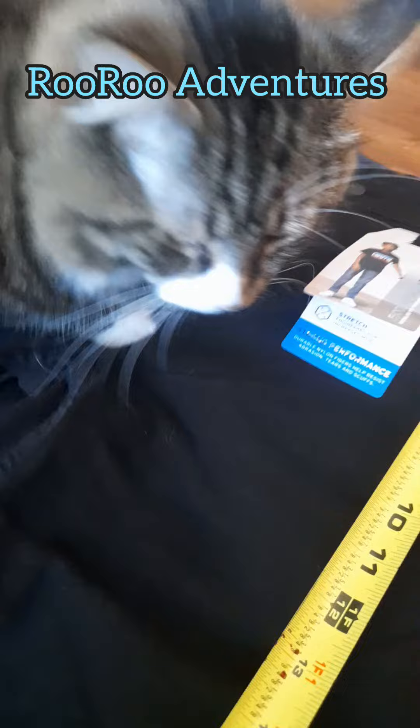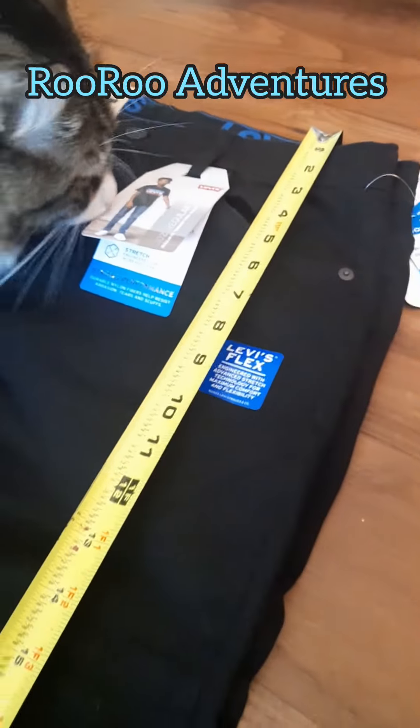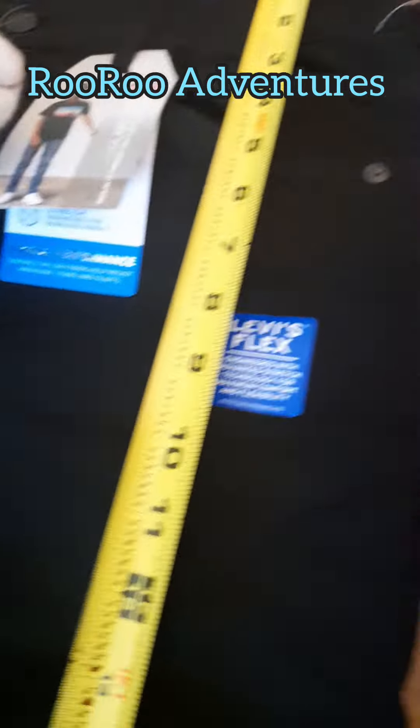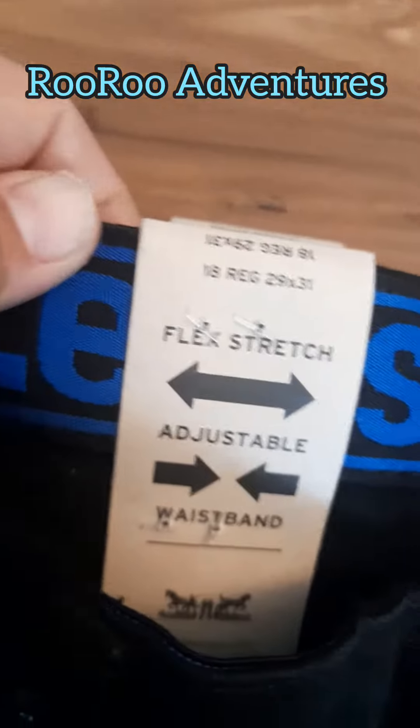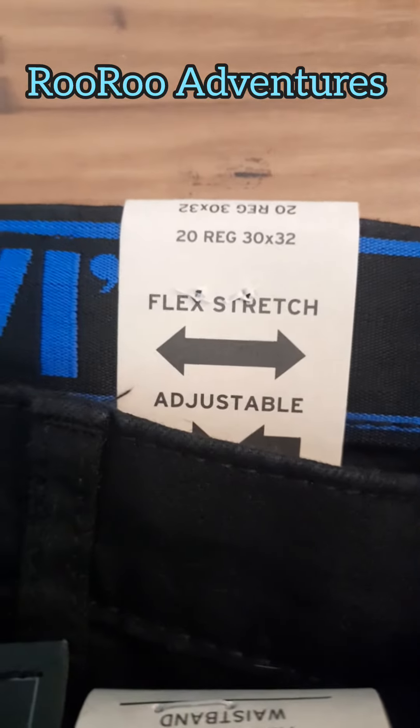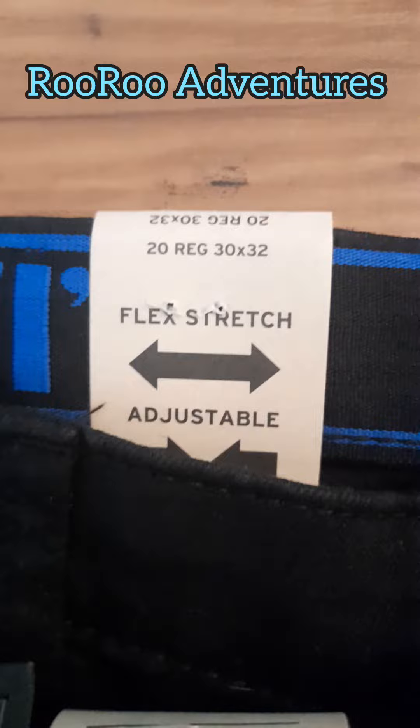I got my little helper here helping out. So anyway, there we go — Levi's regular 18 and Levi's 20, size 30x32.